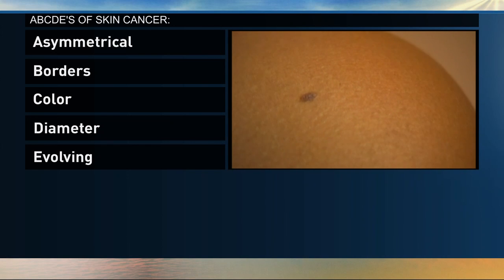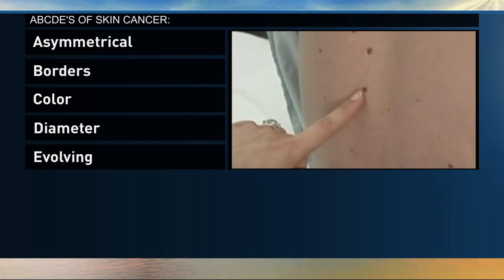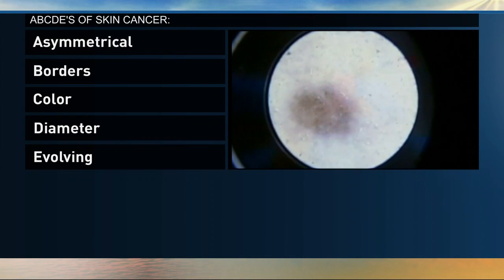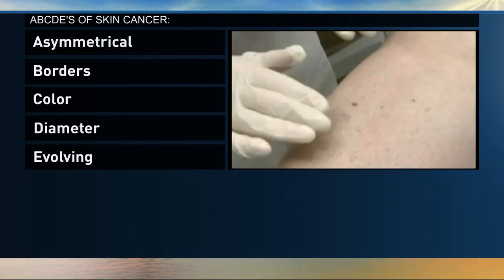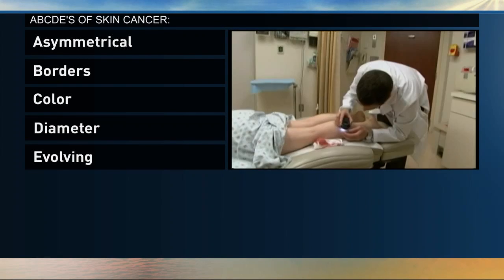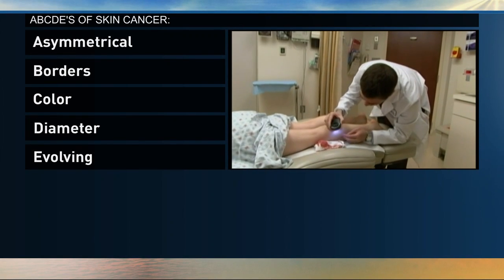C is for colors that just don't look normal. D is for diameter — if it's bigger than the size of a pencil eraser, you would want to get that checked out. And E is for a mole that's evolving differently than the rest, starting over time to look maybe a different shape or color.